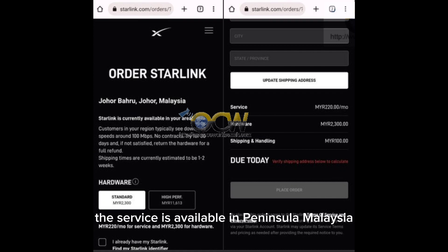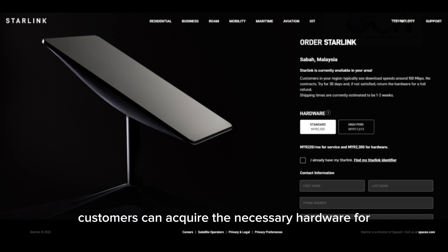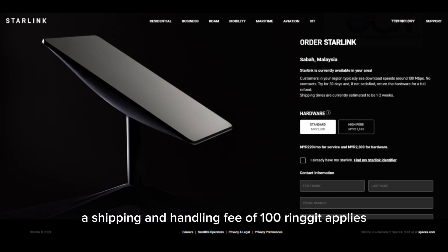The service is available in Peninsular Malaysia and East Malaysia. To access the service, customers can acquire the necessary hardware for RM2,300 and pay a monthly fee of RM230. The internet speed offered is approximately 100 Mbps. Additionally, a shipping and handling fee of RM100 applies.